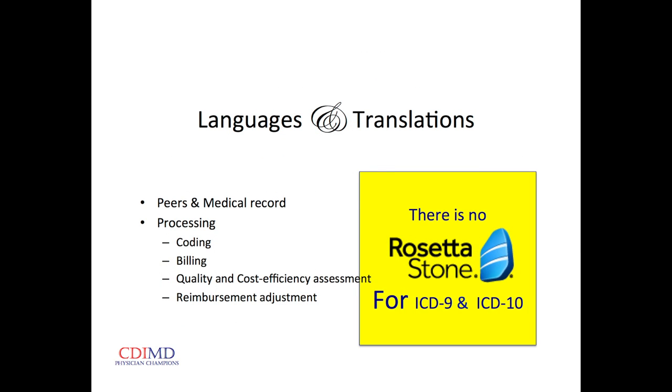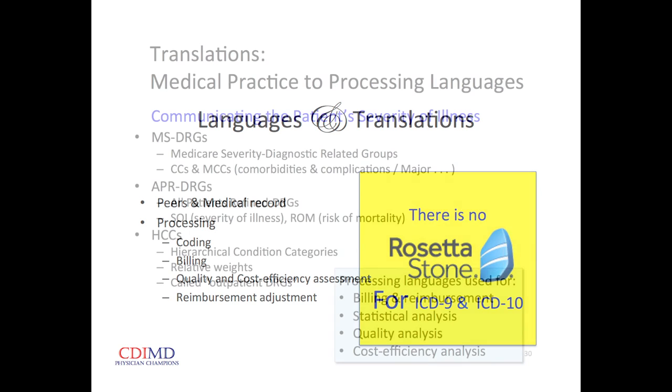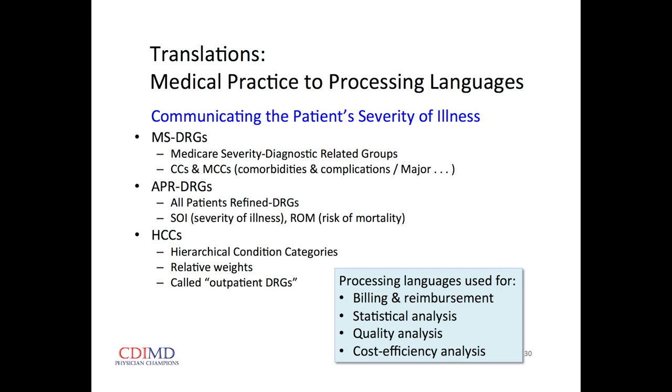There's no Rosetta Stone for translating the language we use into these processing languages. There are three languages primarily used: MS-DRG for inpatients used by Medicare and most private payers; APR-DRGs used by Medi-Cal; and a third methodology — HCCs, Hierarchical Condition Categories — which is the methodology used to grade us. These are all processing languages used for billing, reimbursement, and analysis, but they're all designed to communicate the patient's severity of illness.